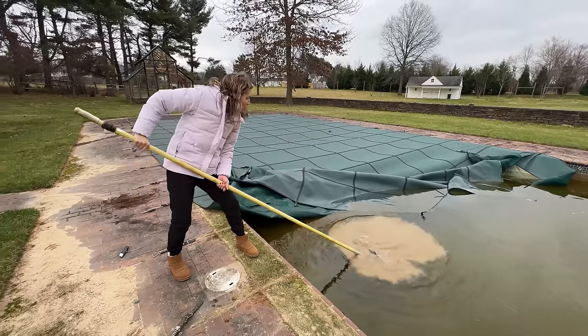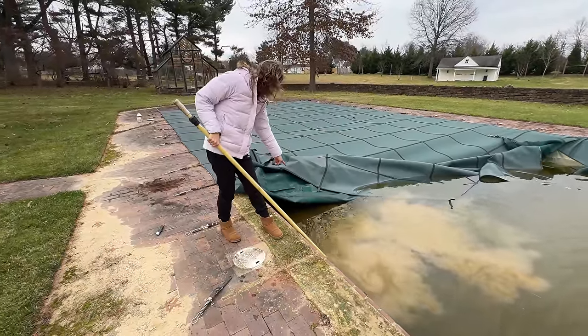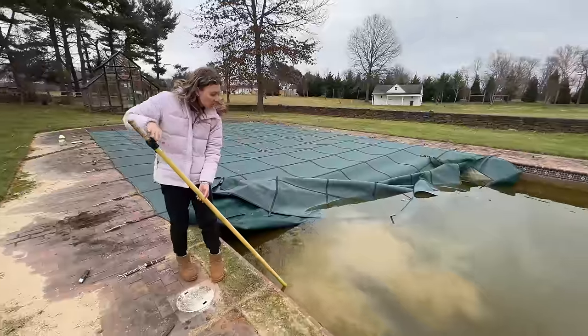Why does it feel like I caught something? What is that? It does not smell good. Look at all the murkiness coming from underneath the tarp. This is spooky.